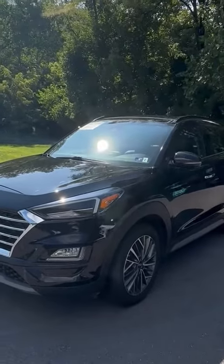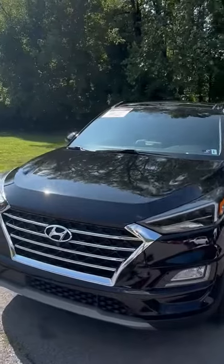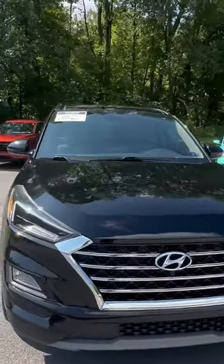Alrighty guys, so this Tucson has keyless entry, 18-inch alloy wheels, a nice chrome grille with a four-cylinder engine, and it also has heated door mirrors.